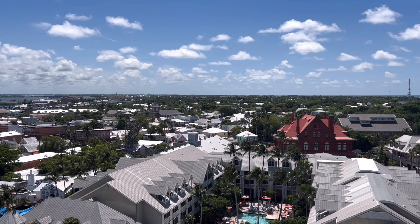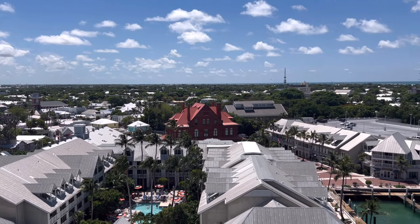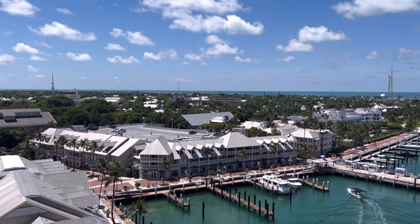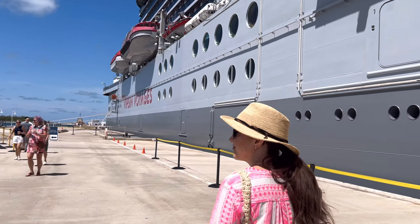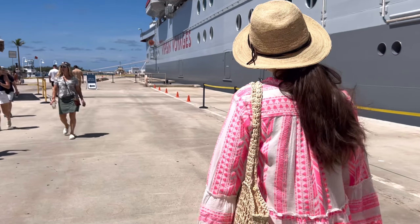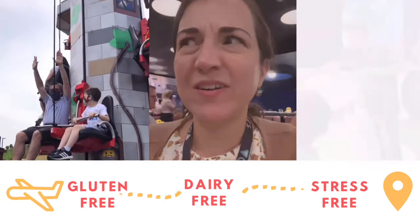Cruising on the Virgin Voyages Valiant Lady this summer, our first stop was in Key West, Florida, and we're going to take you to explore this charming port. Key West was not on my travel bucket list, but when the ship pulled up right to the town, we took a leisurely day strolling, exploring, and getting a real feel for the Florida Keys — its little museums and shops, water sports, and easy going Jimmy Buffett style. And we did it without spending any money. We want to show you what your options are so you can plan the best possible day here for your vacation.